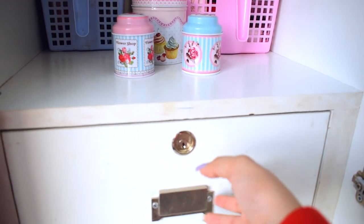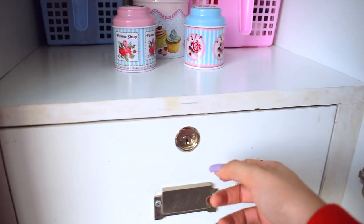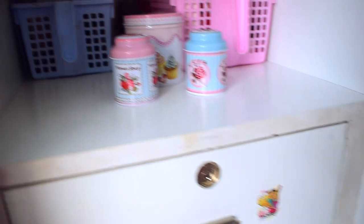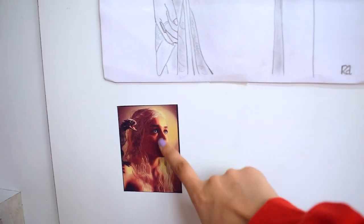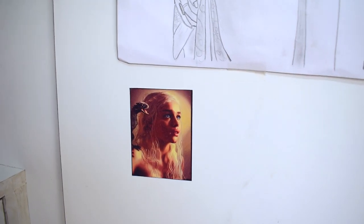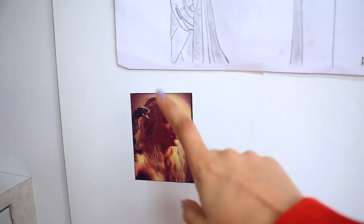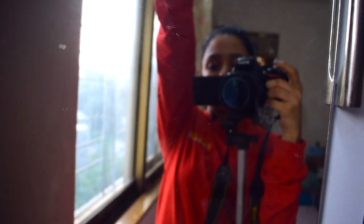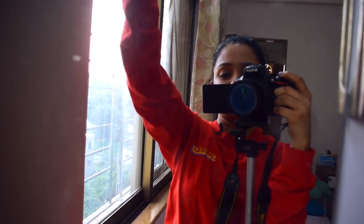Below that is a locked drawer — I don't know where the key is, but it basically has more childhood memories and stuff. On the side of the wardrobe I have a Daenerys Targaryen sticker — Game of Thrones — I just love her character. There's also a portrait of mine gifted by a college friend. This side also has a mirror which honestly I don't really use.